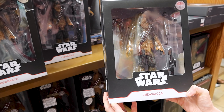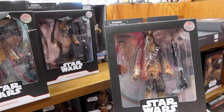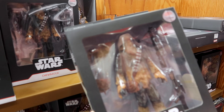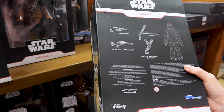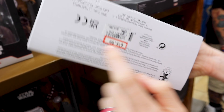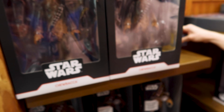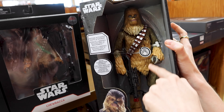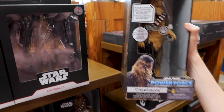They have a Chewbacca doll set here — exclusively at Disney. It's like a plastic doll that comes with all of his play toys for 16 out of 35 dollars. They also have a Star Wars Power Force talking action figure — let me check if it works.